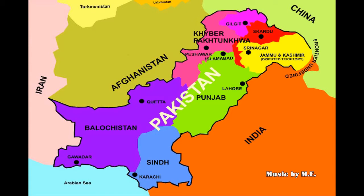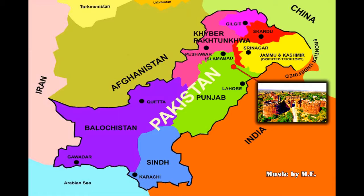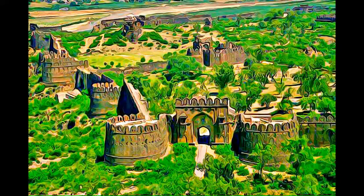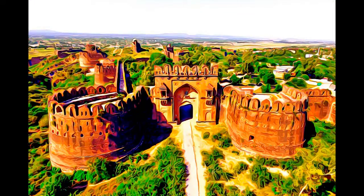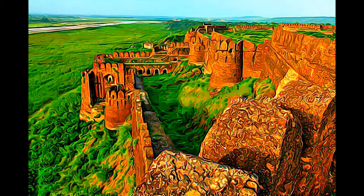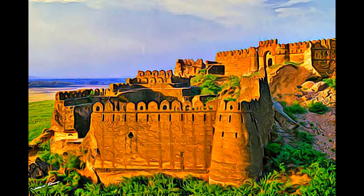Following his defeat of the Mughal Emperor Humayun in 1541, Sher Shah Suri built a strong fortified complex at Rohtas, a strategic site in the north of what is now Pakistan. It was never taken by storm, and has survived intact to the present day.